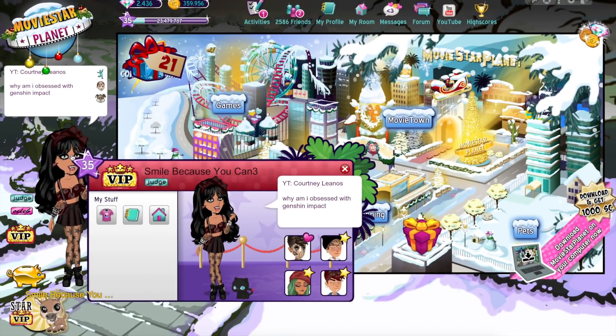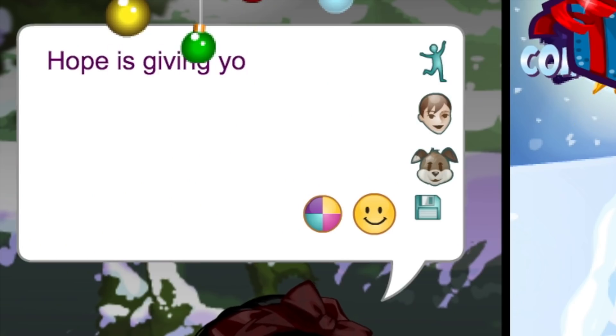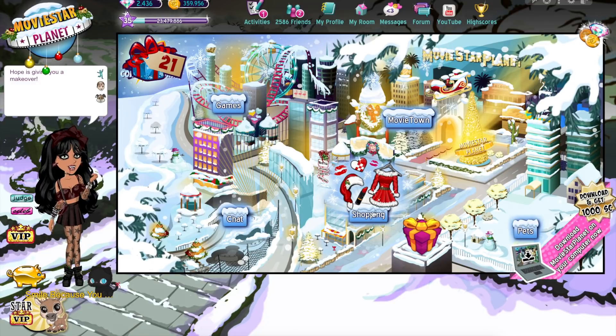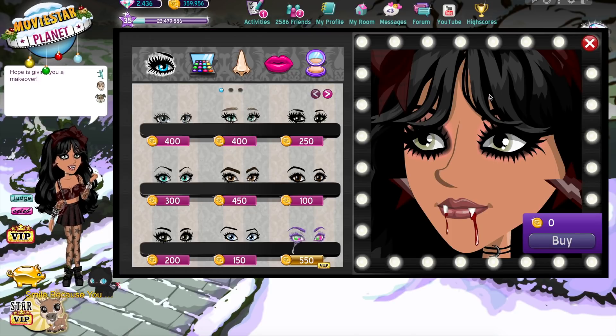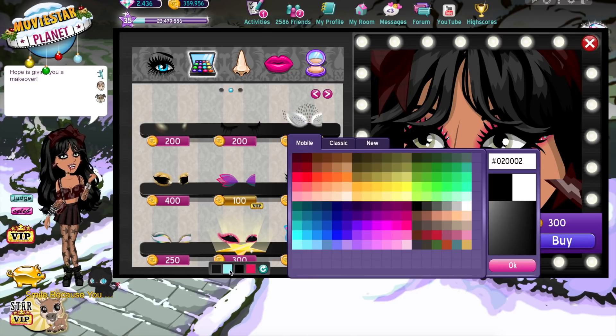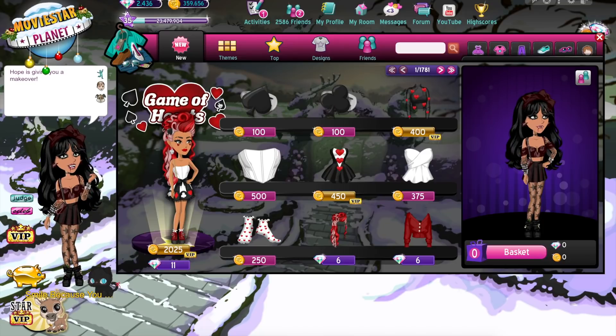Now on to the next makeover — this is the account for our final makeover, 'Smile because you can three.' I'm going to go ahead and change the status to say 'Hope is giving you a makeover.' I think her makeup is super cute so I'm not going to be changing it. I'm not sure if I'm going to do another dark look because their account has a super dark vibe, or if I'm going to do something that's like pastel blue and white. I'm just going to go with the flow. Actually, I decided I'm going to quickly change her eyeshadow to a wing liner and make the eyeshadow the same purplish pink color it was before — okay, that's cute. So now I'm going to go ahead and do the outfit.